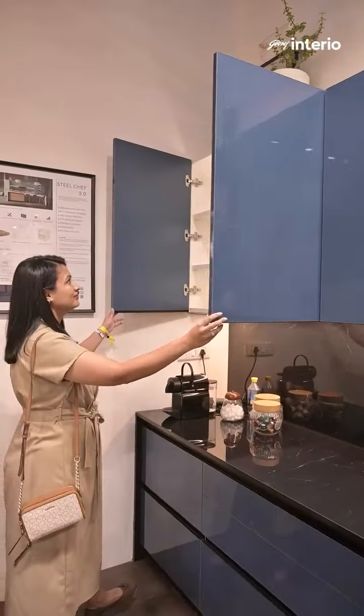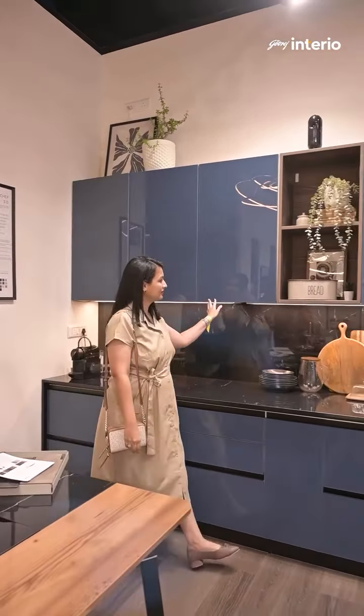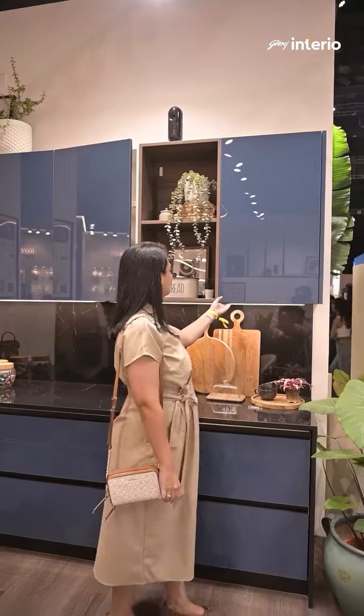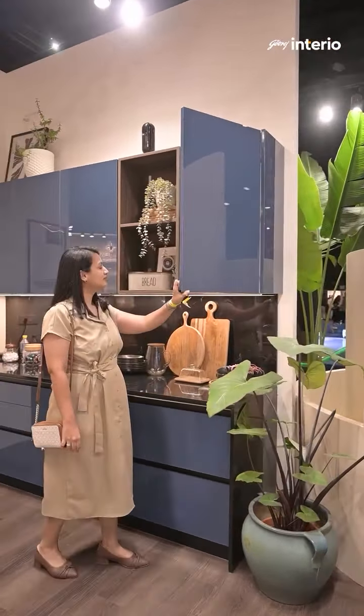Godrej Interio's Steel Chef kitchen is perfect for Indian cooking. It is water and scratch resistant and durable. It offers a range of materials from steel and laminate to PU finish, back painted glass and acrylic, giving you plenty of options to match your style.